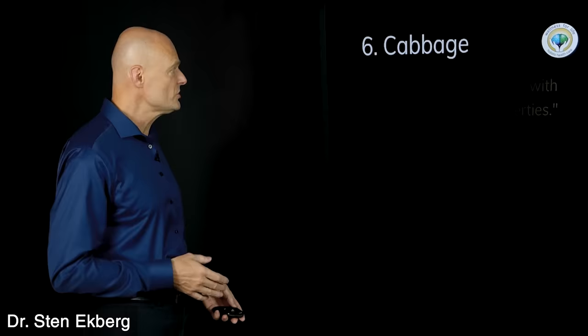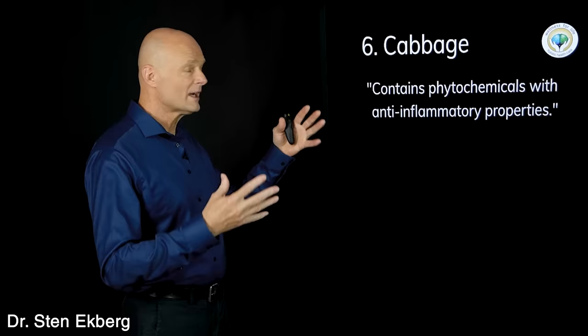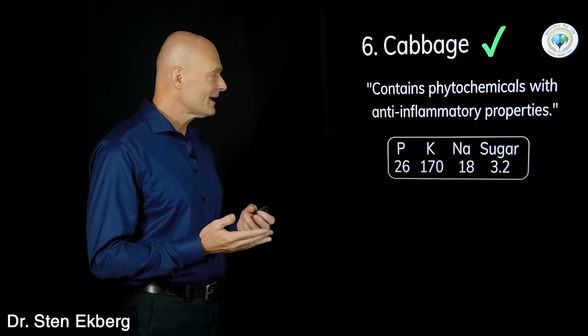Food number six is cabbage. It contains phytochemicals with anti-inflammatory properties and may assist the kidney a little in healing. When we look at what it contains — phosphorus, potassium, sodium — they're all very low. If you did a cabbage soup diet eating only cabbage, that might create some problems, but if you use it normally, no problem. Cabbage gets a check mark.